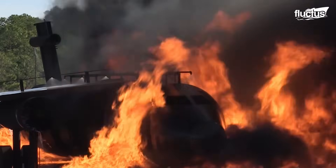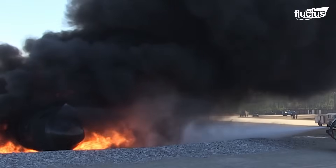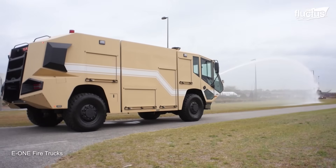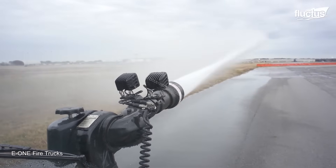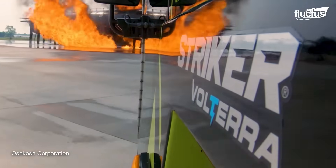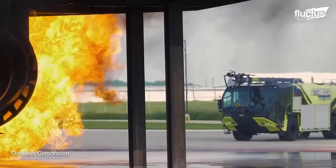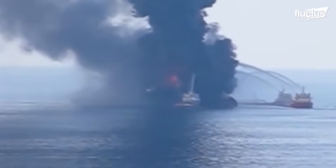Despite its smaller size, these vehicles can carry up to 1,000 gallons of water and 140 gallons of foam concentrate to reduce and extinguish any type of fire. Creating these vehicles demonstrates that fire emergencies can occur in any situation, including on ships and in maritime environments.